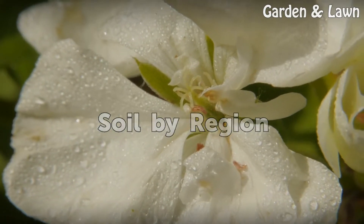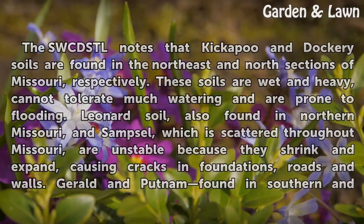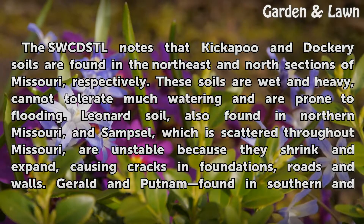Soil by Region. The SWCDSTL notes that Kickapoo and Dockery soils are found in the northeast and north sections of Missouri, respectively. These soils are wet and heavy, cannot tolerate much watering, and are prone to flooding.